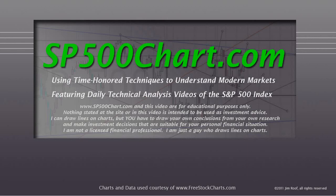Hey everybody, this is Jim at SP500chart.com. It's 4:05 on March 3rd, 2014. We're going to take a look at the S&P 500 chart after I remind you that the website and this video are for educational purposes only, and nothing stated at the site or in the video is intended to be used as investment advice. I'm not a licensed financial professional — I'm just a guy who draws lines on charts.